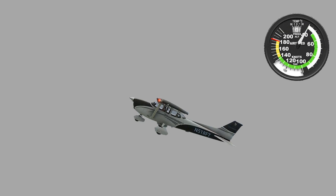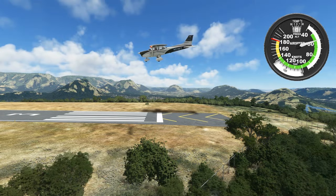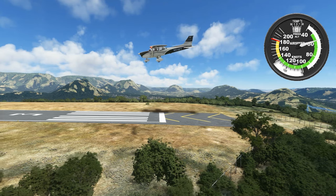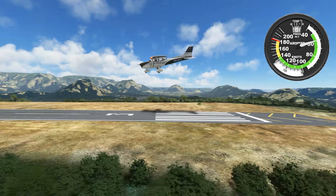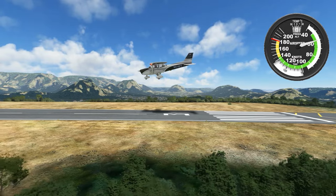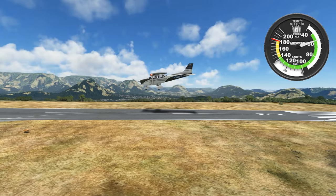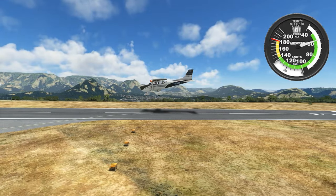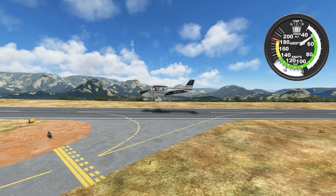In a Cessna 172 with flaps extended, you might fly an approach speed at 60 knots. Remember, we don't land at our approach speed — we land slower than that. And it's a good thing too, because if we approached at the actual speed we touched down at, we'd be just a hair above stall the whole time. The stall speed with flaps down is 20 knots slower, so our 60-knot approach speed gives us a nice comfortable buffer. This extra speed needs to be bled off. As we approach the runway, what we're looking to do is lose airspeed by bringing the nose up slowly, trying to get to stall speed as close to the ground as possible.